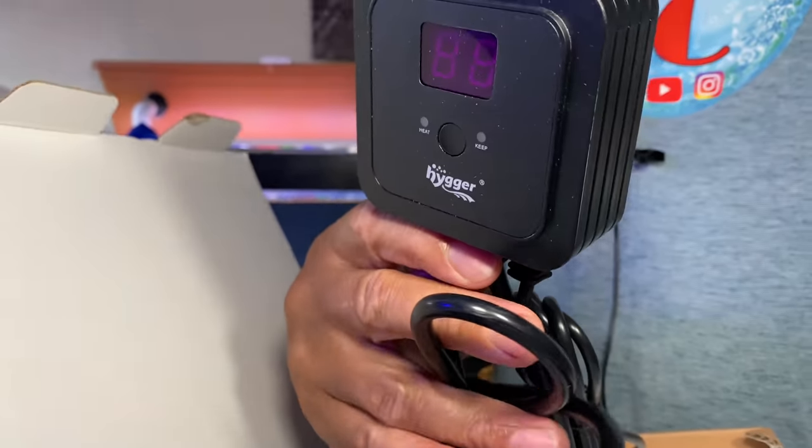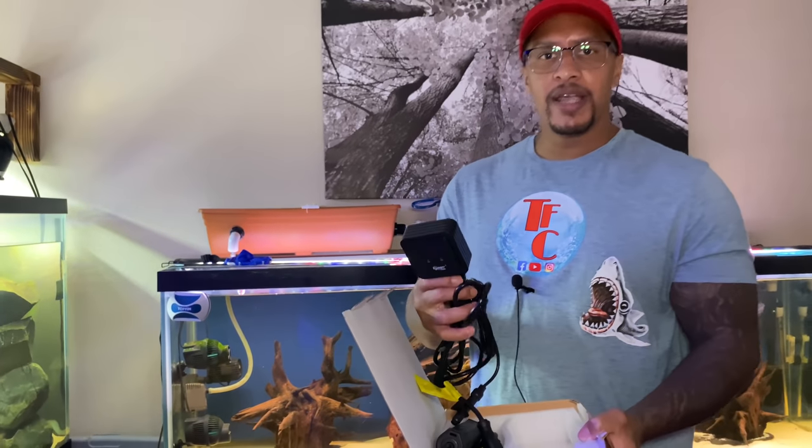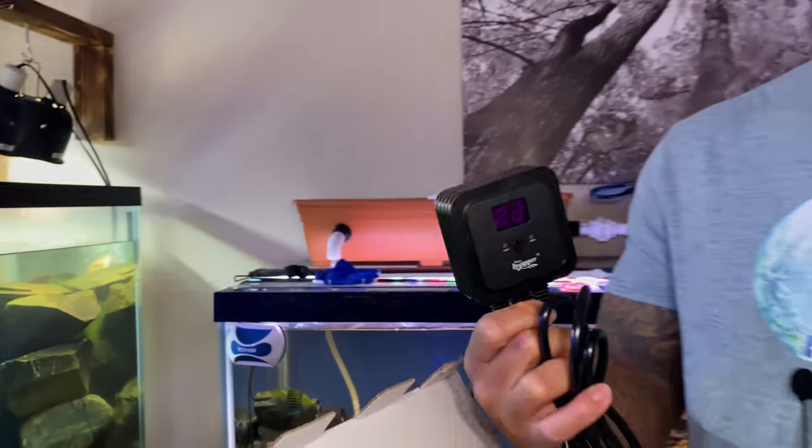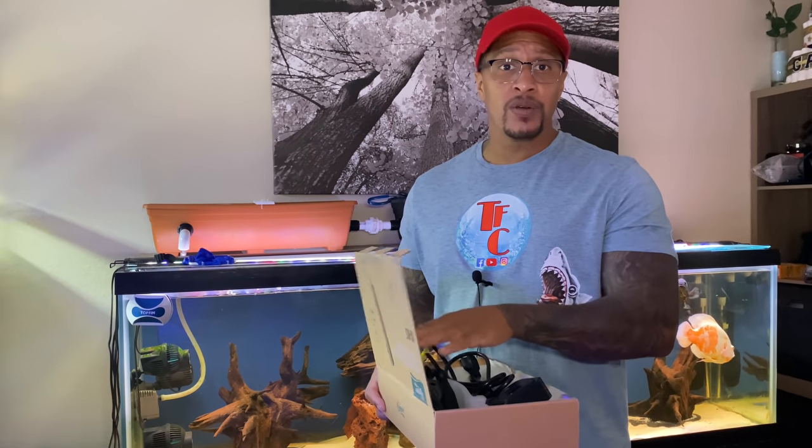One of the other benefits of this heater, aside from being almost indestructible, is this stat right here. It tells you the temperature, has a probe in the water, and an indicator light letting you know when it's running. This 300-watt model covers a 30 to 60 gallon tank - I'm putting it in my saltwater aquarium. They also have a 500-watt model that goes up to 120 gallon aquariums, so whatever you're looking for, they have it.